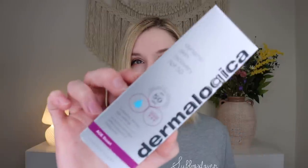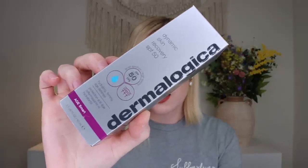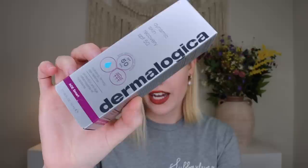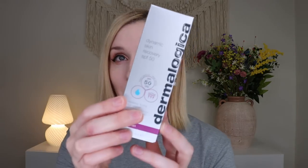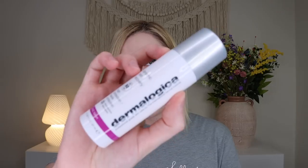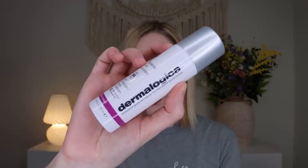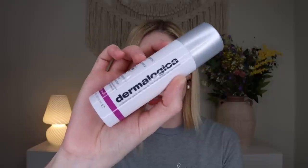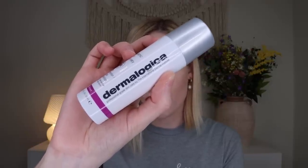The first thing out is from Dermalogica — this is their Dynamic Skin Recovery SPF 50, which retails for $79. So we get a $79 product in a $59 box, which is an absolutely amazing way to try this product. This is a three-in-one daily moisturizer that visibly firms, hydrates, and protects skin with broad spectrum SPF 50.